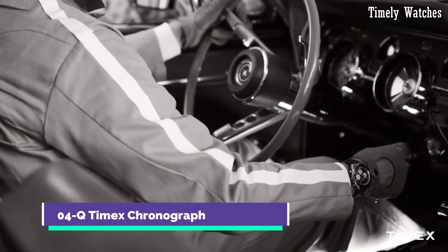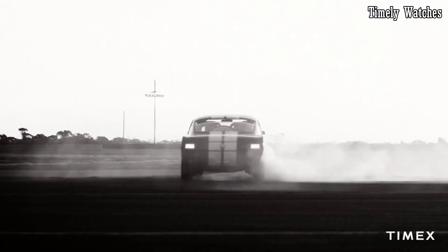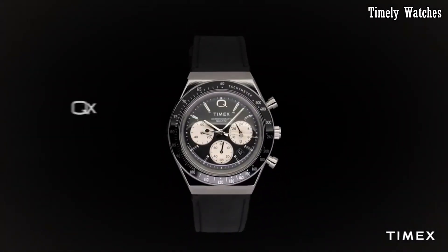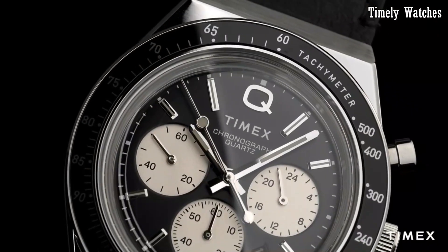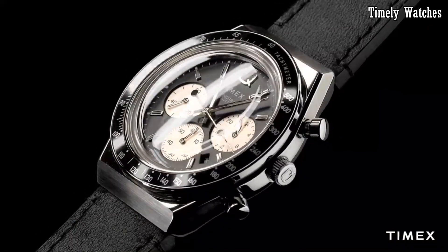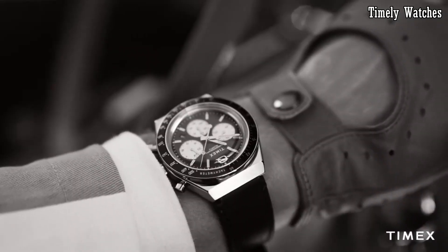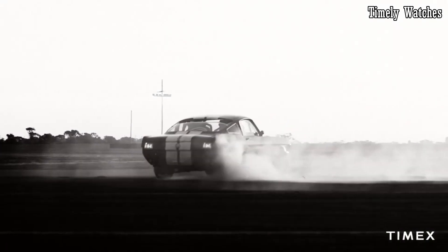Number 4: Q Timex Chronograph is a masterful blend of vintage charm and modern functionality. Drawing inspiration from the iconic 1970s Q Timex, this timepiece captures the essence of retro design with a contemporary edge. Its stainless steel case, genuine leather strap, and domed acrylic crystal pay homage to its heritage. The chronograph function adds versatility, allowing you to time events with precision. With a bold dial featuring luminous indices and hands, reading the time is effortless day or night.